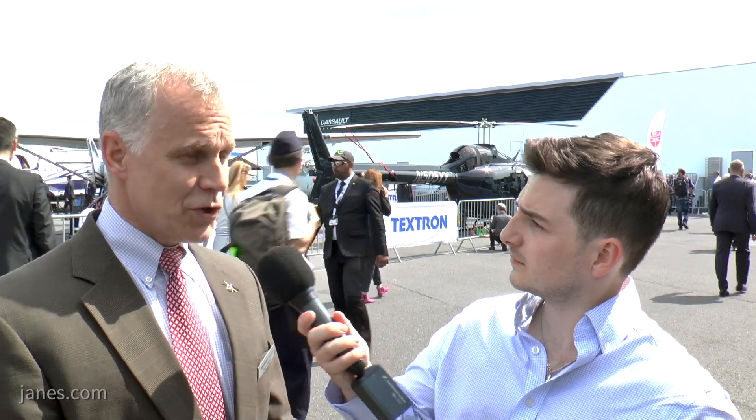And on the topic of the United States, I see you're involved with the future tactical UAS systems program. And I was wondering if you could update me on the Aeroson HQ. Certainly.